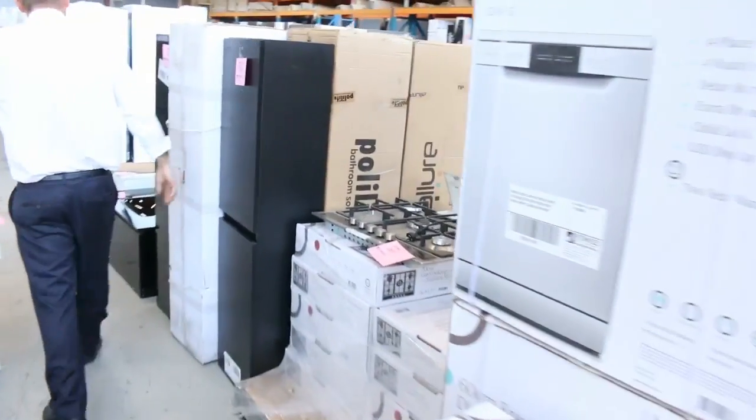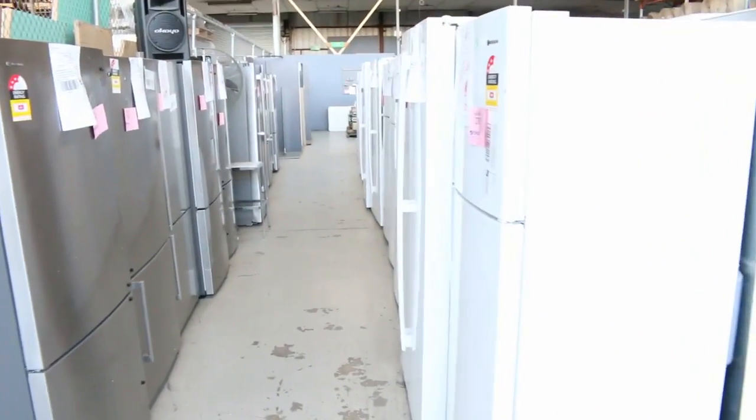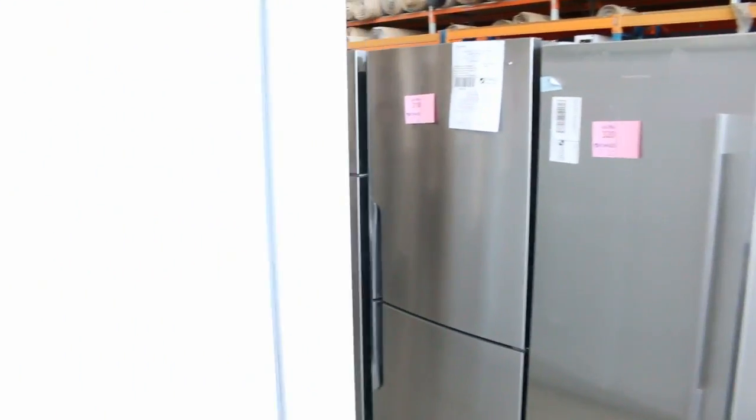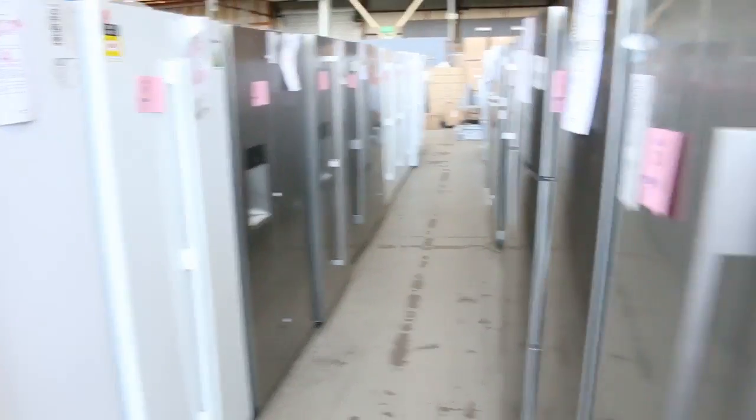Moving on there are some more dishwashers, more baths, and we've got about 60 to 70 fridges in tomorrow — mountains and mountains of fridges. We've got Fisher and Paykel, Westinghouse, Electrolux, and Kelvinator — all the major brands. They'll all have some sort of in-home warranty, so they'll be absolutely fantastic.